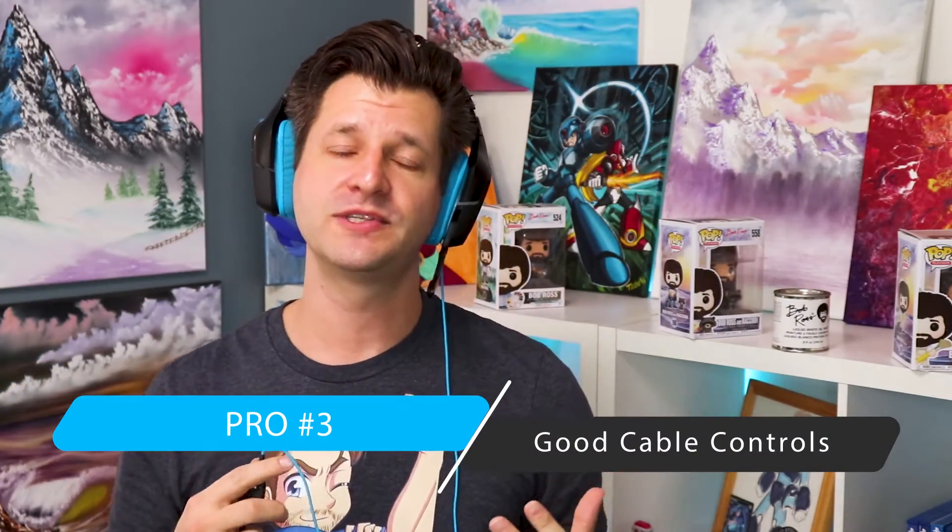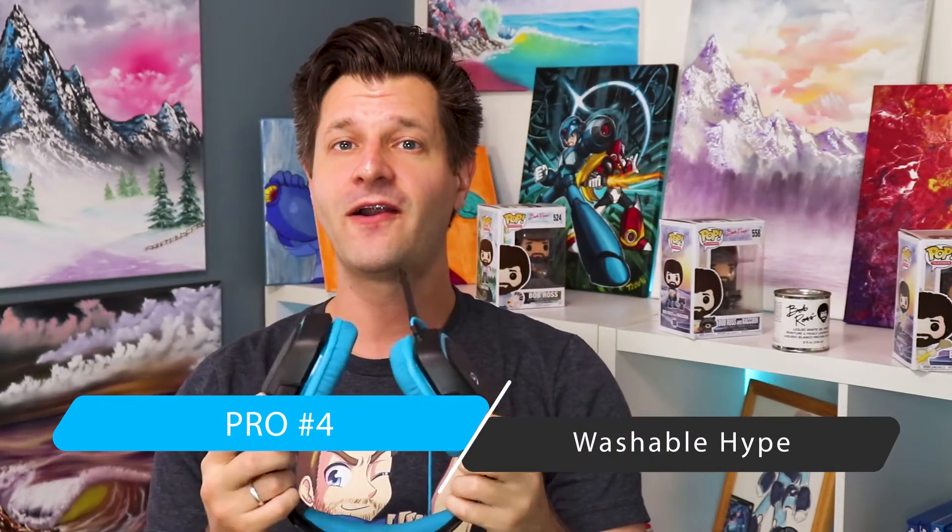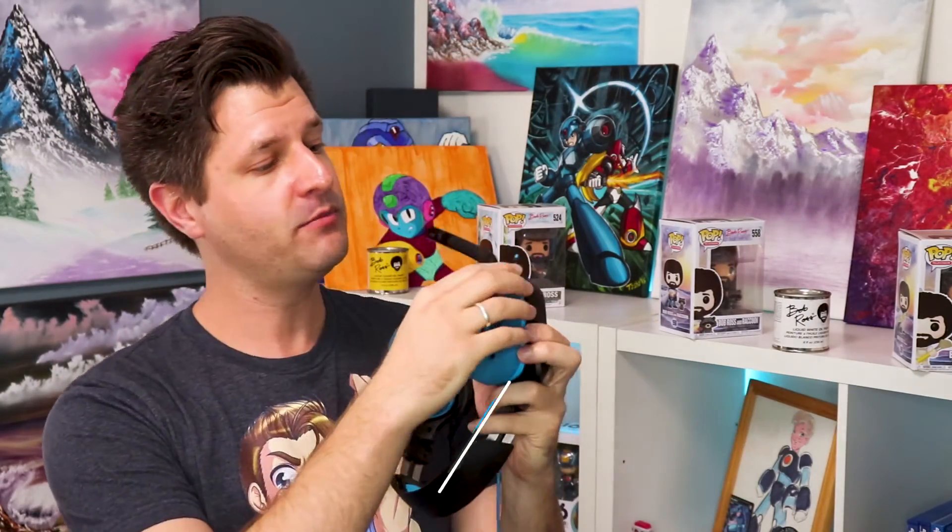Pro number three is all about the cable control. It's great having cable controls close and easy to use — a simple swipe up and down to mute the mic, an easy scroll wheel for volume, and a clip that attaches to your clothes. It's one of the better cable controllers I've seen. Pro number four: the headset cups are actually washable. You can remove the cups and wash them, which is great because headsets get grimy and sweaty during long gaming or streaming sessions.